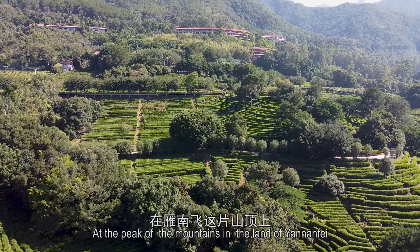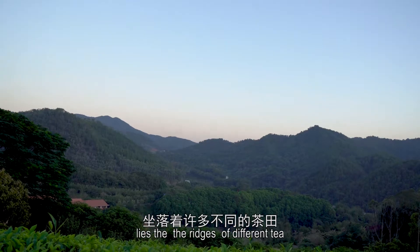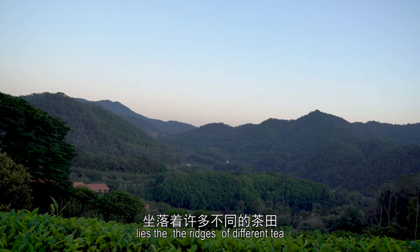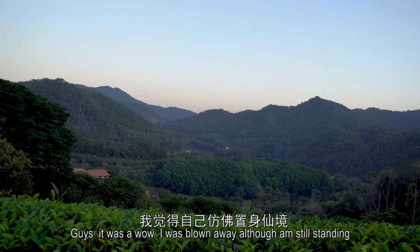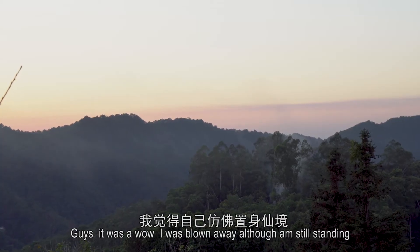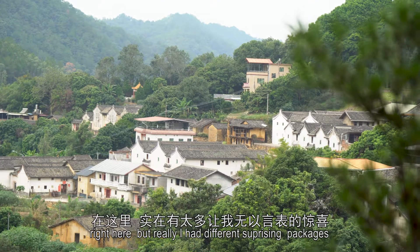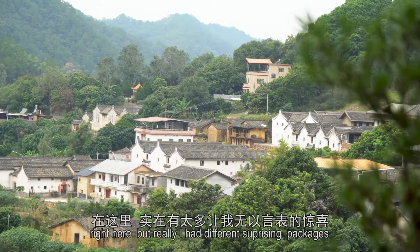At the peak of the mountains in the land of Huey Namche lies the ridges of different tea trees. Guys, it was a wow — I was blown away. Although I'm still standing right here, I had different surprising packages.